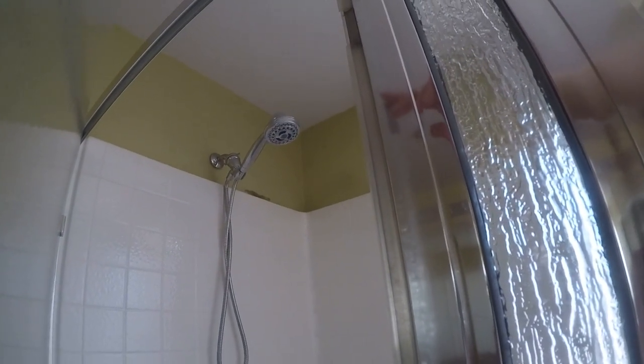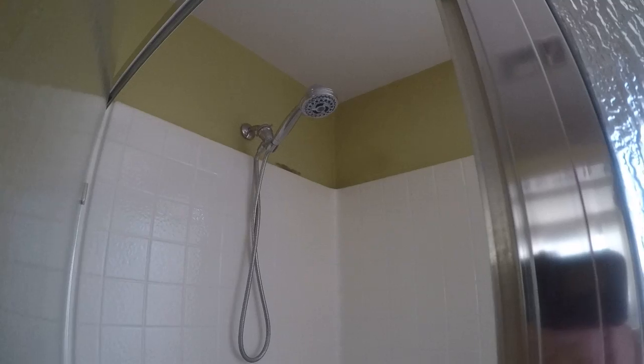Looks like there might be a little bit of water damage up there behind the shower head.